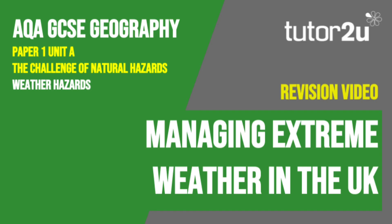That concludes this Tutor2U revision video focusing on how we can manage extreme weather events in the UK. Thank you for watching.